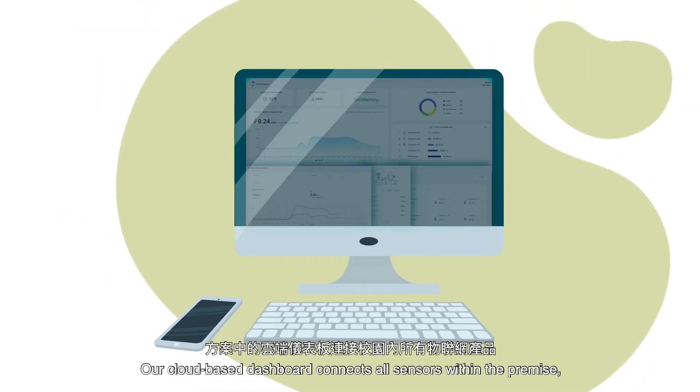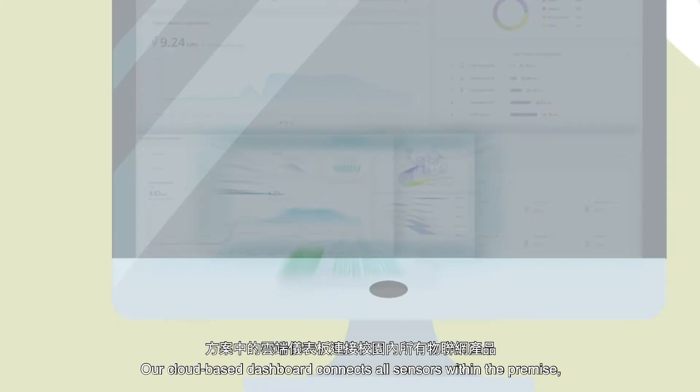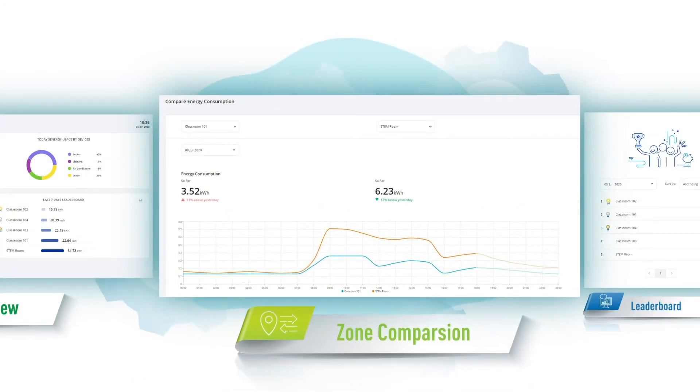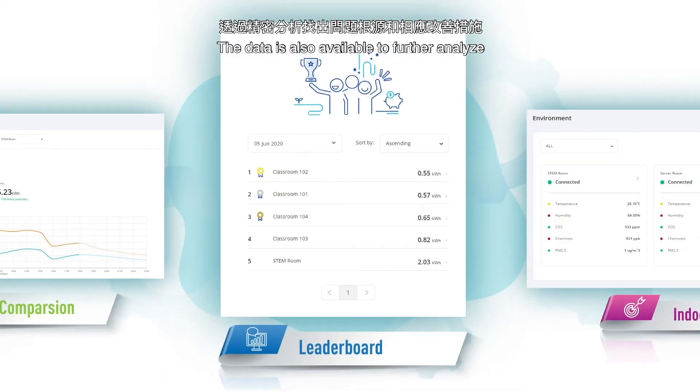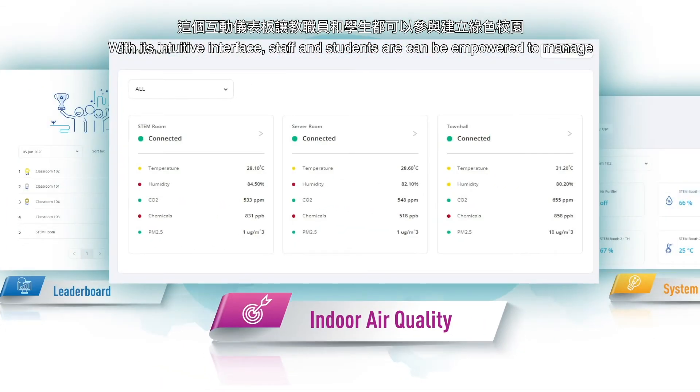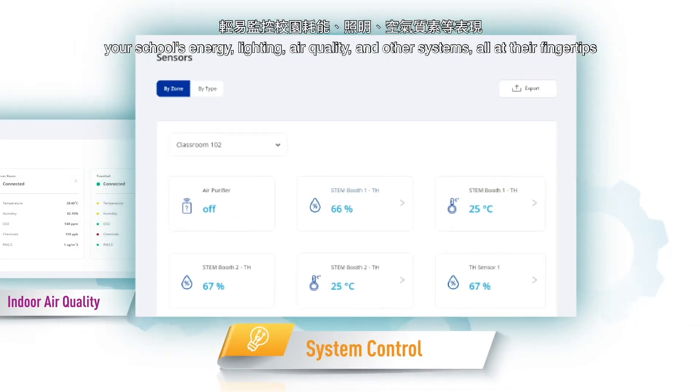Our cloud-based dashboard connects all sensors within the premise, delivering real-time visibility and generating insights. The data is also available for further analysis. With its intuitive interface, staff and students can be empowered to manage your school's energy, lighting, air quality, and other systems, all at their fingertips.